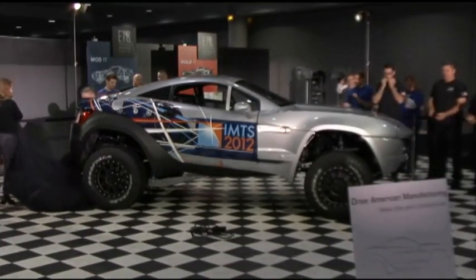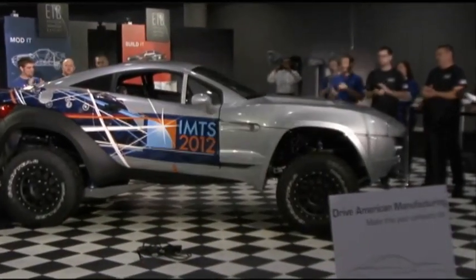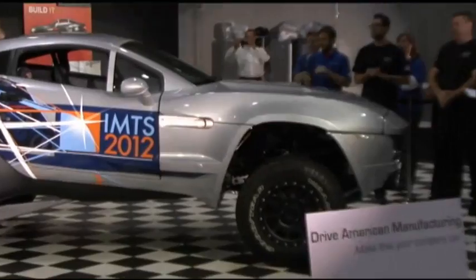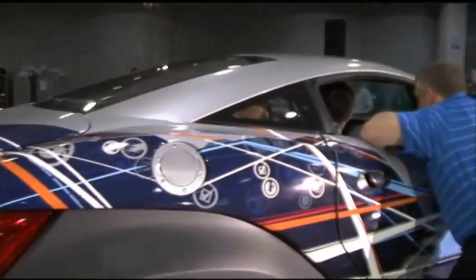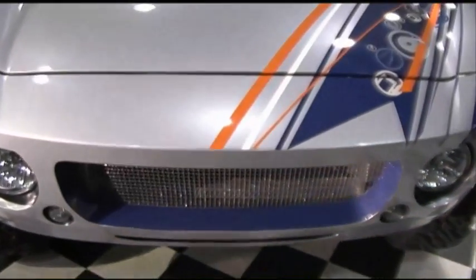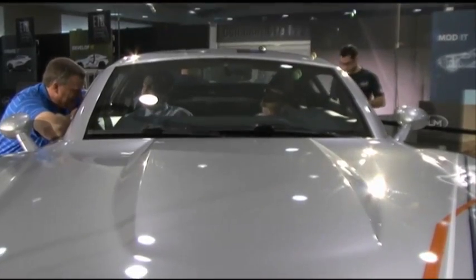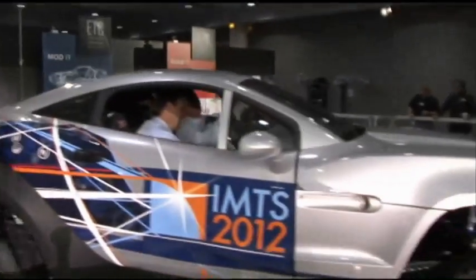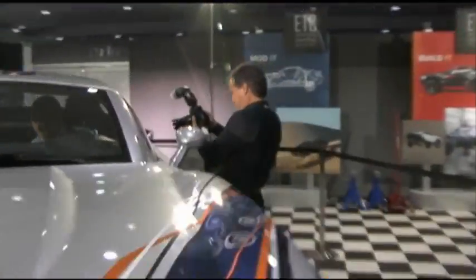So, what's kind of the inspiration behind the design? Well, one of the things that this car carries is a lot of different elements of IMTS. If you go across right behind where the guys are taking pictures right now, all of the pavilion icons are represented, so we have all of the elements of IMTS captured. There are a few graphic treatments that represent some of the machines and some of the products being built out here on the floor. It really encompasses everything that IMTS is.